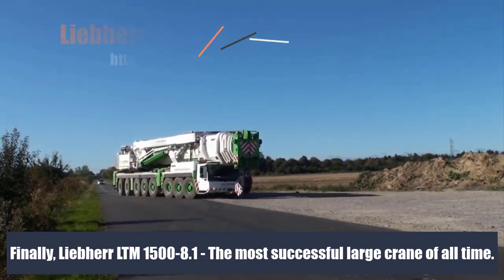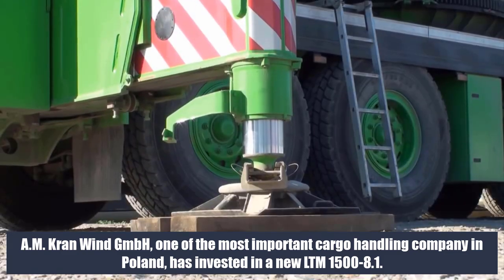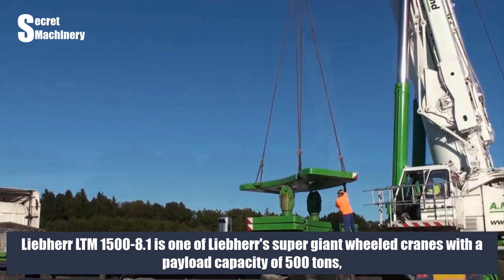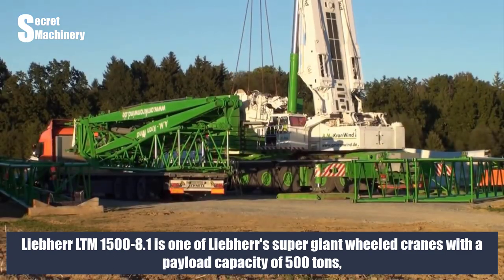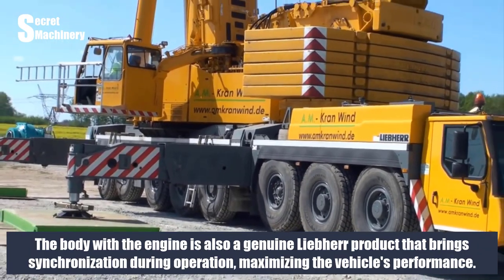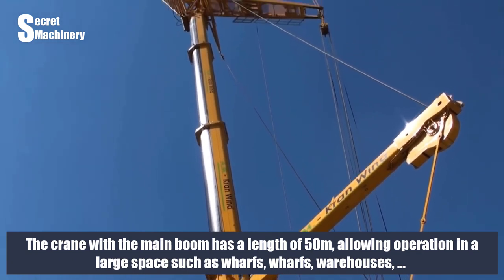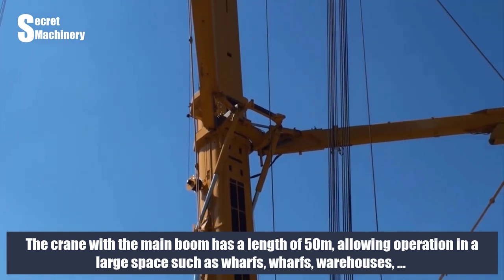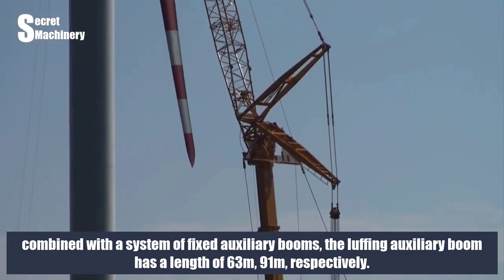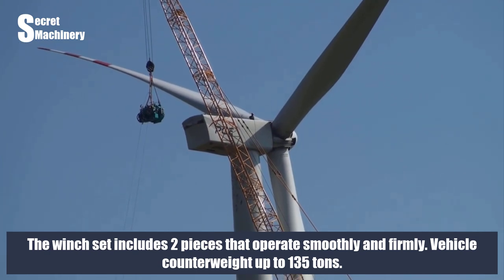Finally, the Liebherr LTM 1500-8.1 — the most successful large crane of all time. AM Cranwin GmbH, one of the most important cargo handling companies in Poland, has invested in a new LTM 1500-8.1. The Liebherr LTM 1500-8.1 is one of Liebherr's super giant wheeled cranes with a payload capacity of 500 tons, with extremely sturdy wheels designed to help the vehicle move easily on all terrains with great speed. The crane's main boom has a length of 50 m, allowing operation in large spaces such as wharfs and warehouses. Combined with fixed and luffing auxiliary booms of 63 m and 91 m respectively, plus a winch set of two pieces and a vehicle counterweight of up to 135 tons, this crane delivers exceptional performance.